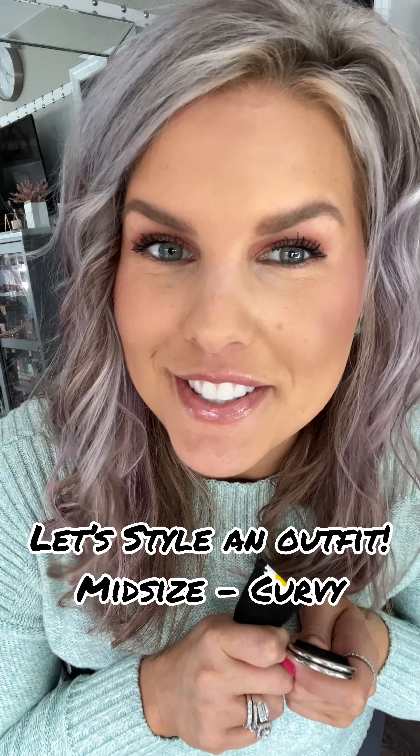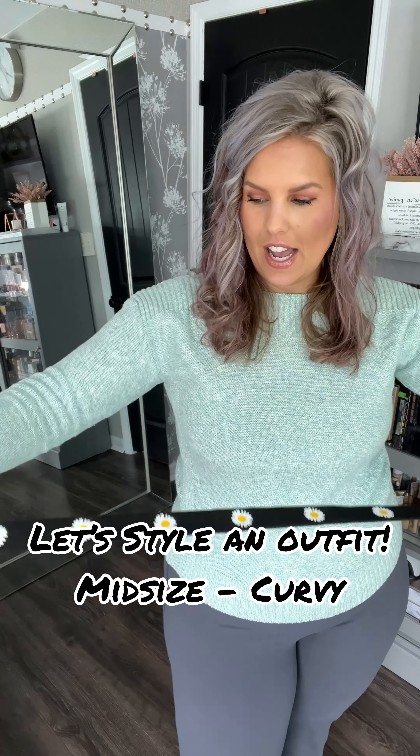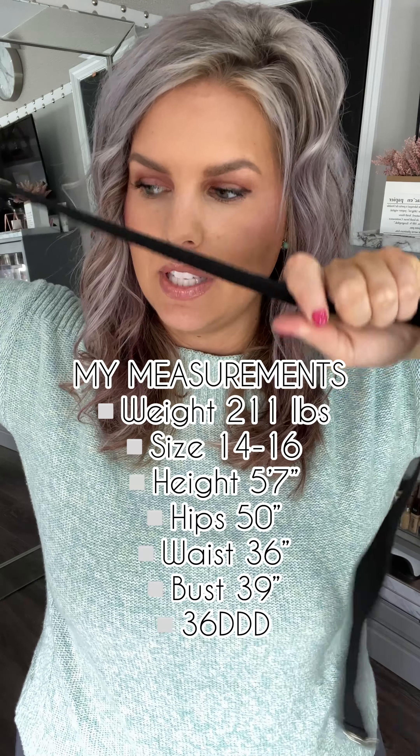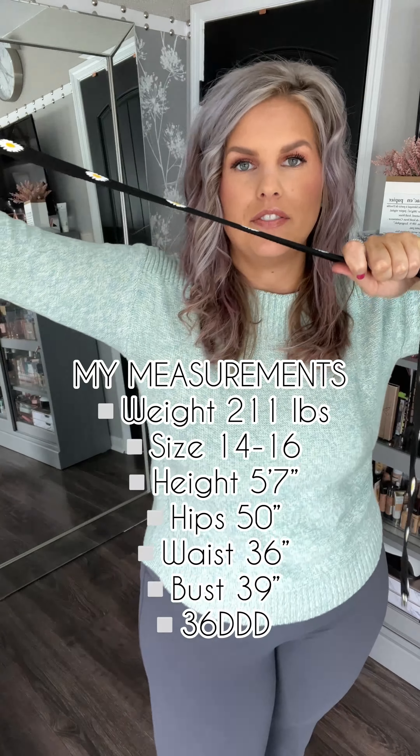I just did my Shein haul. If you have not seen it, I will link it below. I wanted to put some looks together with some items that you guys wanted to see from that video.